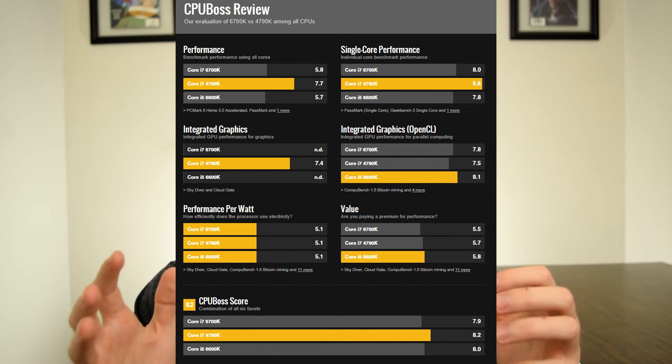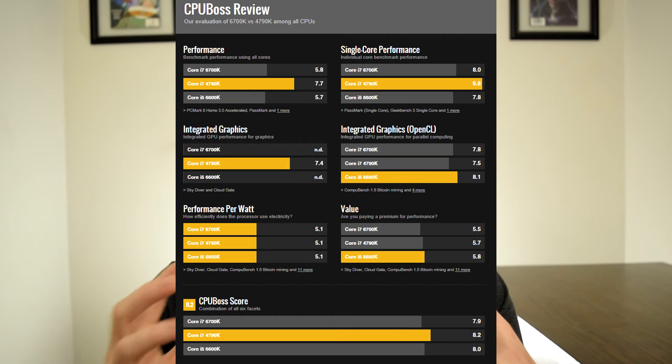The value for performance is almost identical. The overall score for the 4790K is 8.2 and the 6700K is 7.9, so overall your best value was put towards the 4790K. The problem is these processors stay about the same price even two or three years after release. You can find deals on the 4790K and 6700K, but because the 7700K is so new, you're not going to find a price match anywhere close to those.